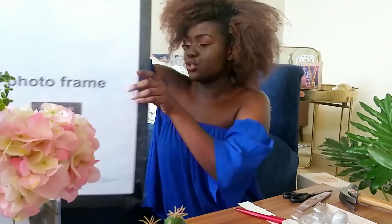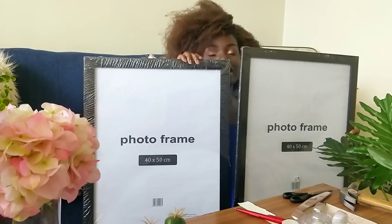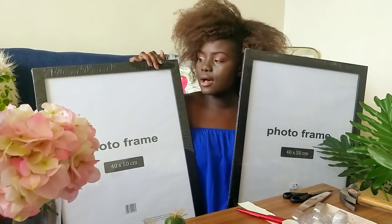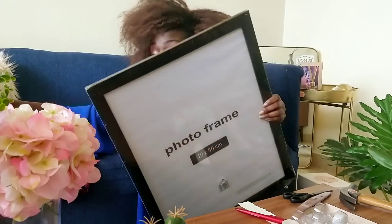I also got these frames from Game and I'm really excited about them — I've been eyeing them for the longest time. They're really huge frames and I'm going to be doing a gallery wall, so watch out for that DIY. These were 1200 each. What I love about Game is the price comparison: Mr Price has the exact same dimension frame for 4400 bob — double the price. So if you're looking for large frames, Game is the better bargain by far.